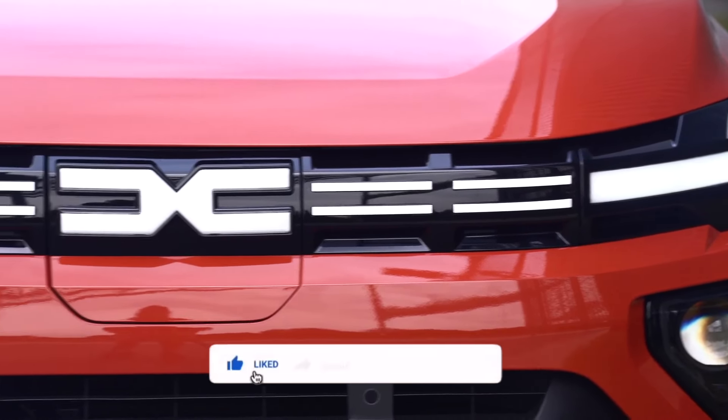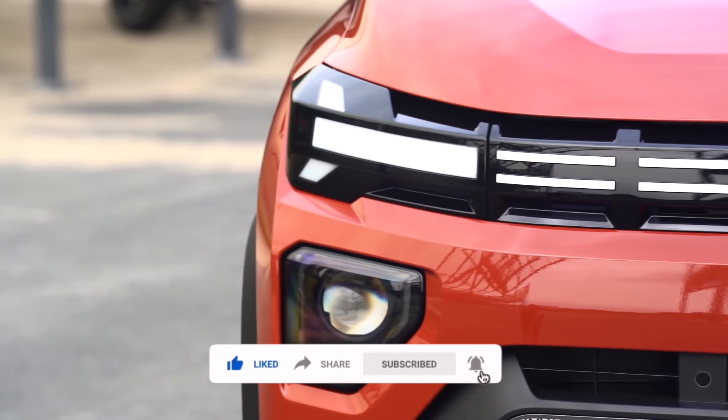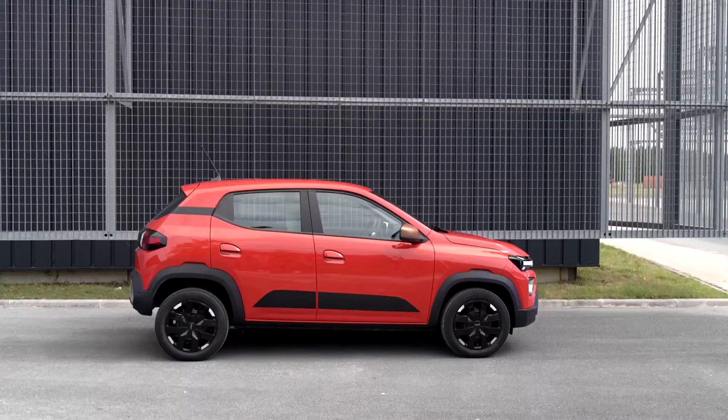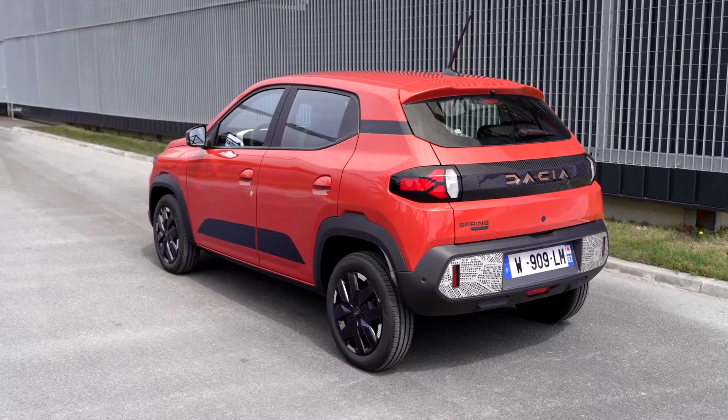If you liked the video, make sure to hit the like button and share it with your friends. Also consider hitting the subscribe button as well as the notification bell so you can get notifications for all my interesting videos. I'll see you in the next one — bye bye!